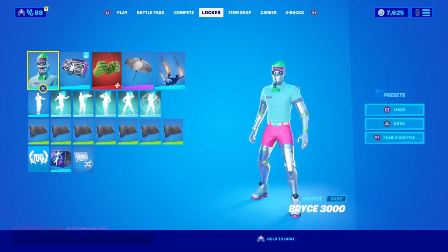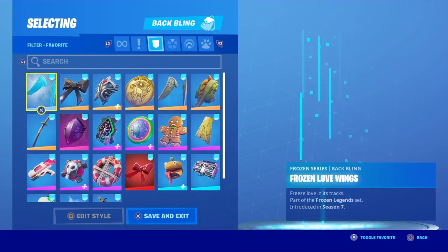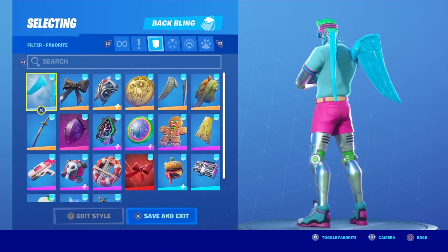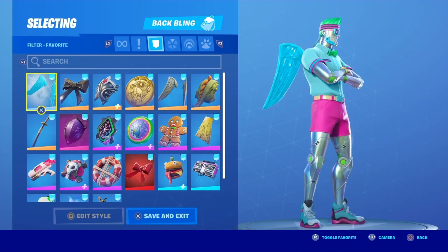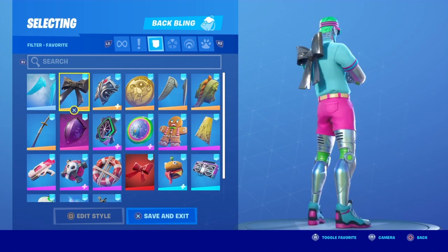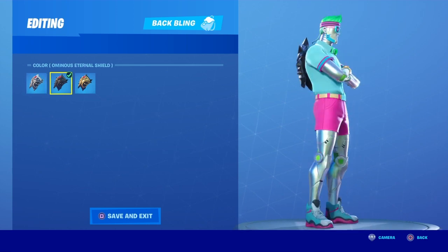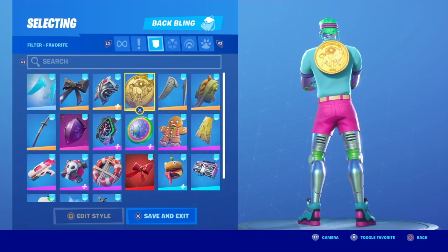Alright guys, so to start off this video, I'm going to show good Back Blings that match with the Bryce 3000 outfit. So yeah, these are good Back Blings that match the Bryce 3000 skin. I suppose you could use this video to help you see what Back Blings match, to think of some combos and stuff like that.